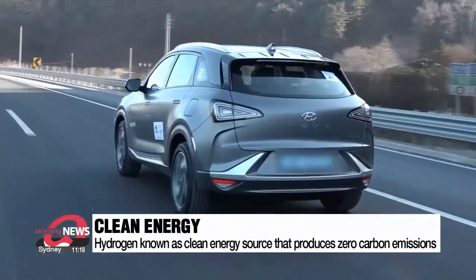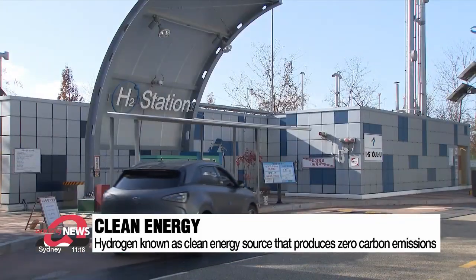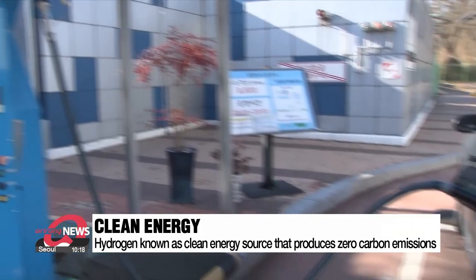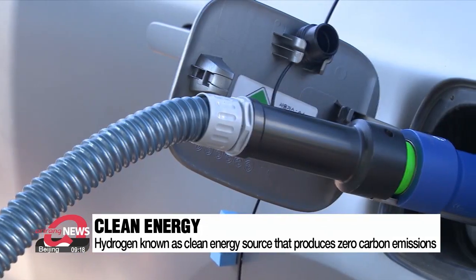Hydrogen energy is clean and produces zero-carbon emissions when used as a primary energy source. But one of the main hurdles preventing countries from going all-in on hydrogen is that while some efforts have been successful, the world hasn't figured out ways to completely eliminate carbon when actually producing the hydrogen itself.